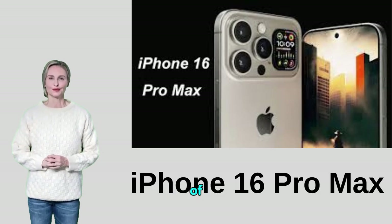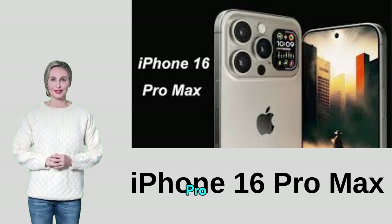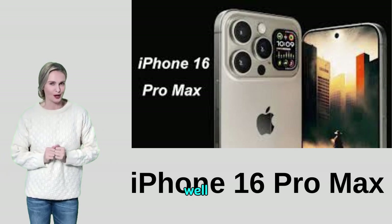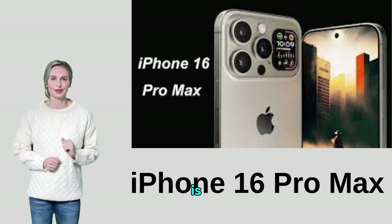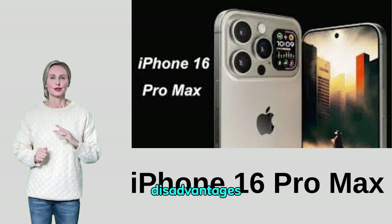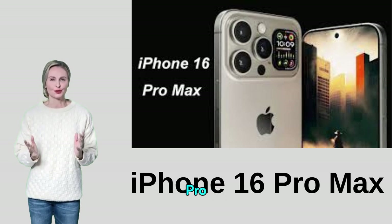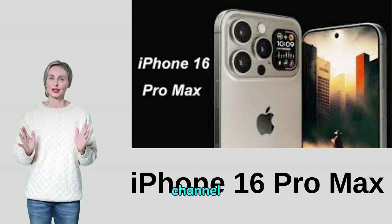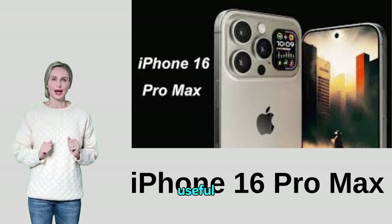Advantages and Disadvantages of the Apple iPhone 16 Pro Max. Hello my dear friends, how are you? I hope you are well and in good health. Today we have a new and important video on the advantages and disadvantages of the Apple iPhone 16 Pro Max. I hope you like it. Before you watch, subscribe to the channel to receive everything new and useful.